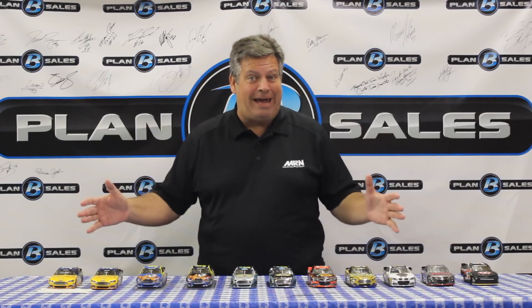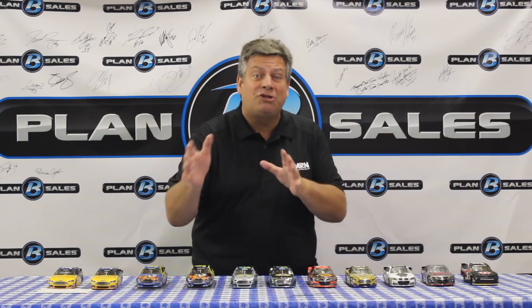Hey YouTube, Motor Racing Network. Steve Post with another great collection of diecasts from Lionel. All of these are available at your local diecast dealer or at planbsales.com.